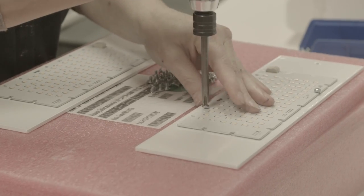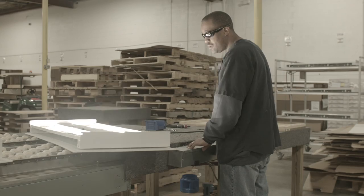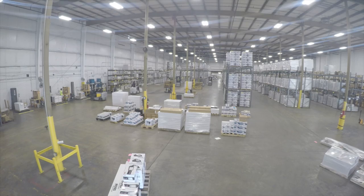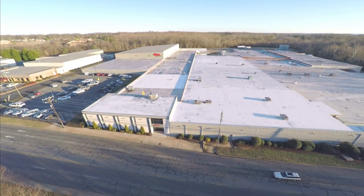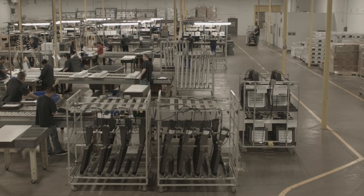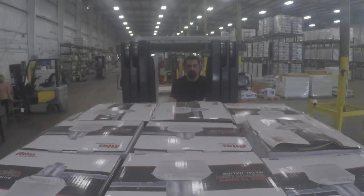By assembling these units in America, not only are U.S. manufacturing jobs created and the economy strengthened, but it also enhances product quality, allows for faster response time to orders, and increases our speed of shipping to our valued electrical distributors. The majority of Atlus' products are assembled in our 330,000 square foot Burlington, North Carolina facility by an American workforce using both domestic and foreign components.